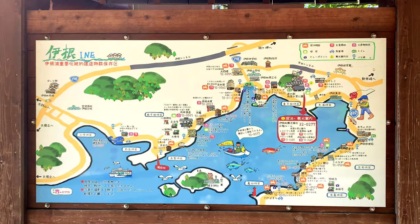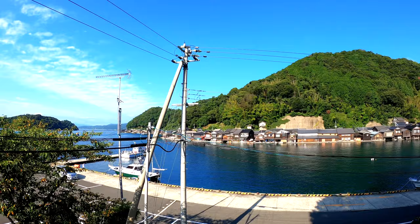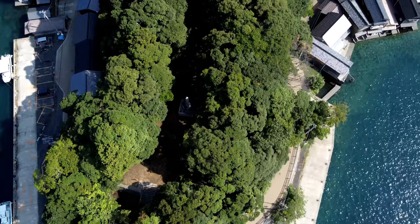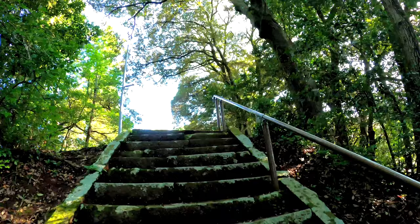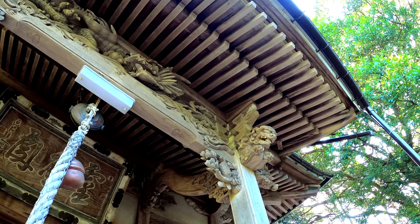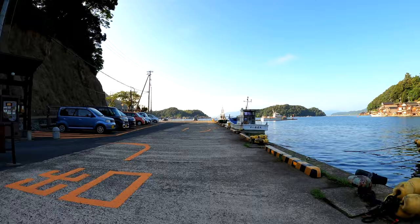There are a few temples to check out. This is the larger of the few in town. Monkeys like to hang around this area sometimes, but today there are no monkeys. This is near the central part of town and the main tourist area.